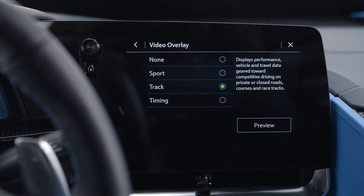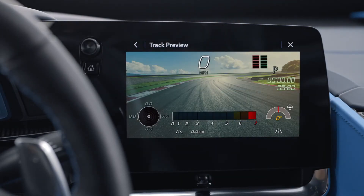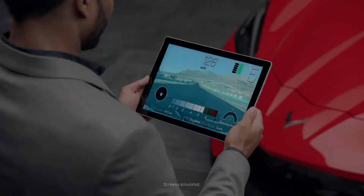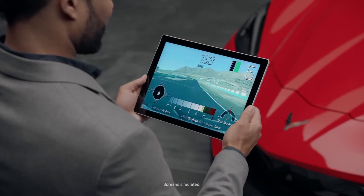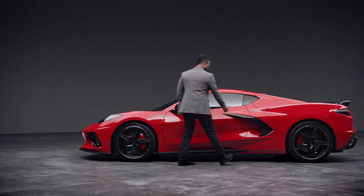Touch Video Overlay to display the menu screen. Touching Preview provides a live preview of the overlay selected. Choose what information you want displayed over your video. Selecting None won't display data, but that data is still available with the video when it's accessed in the toolbox software.